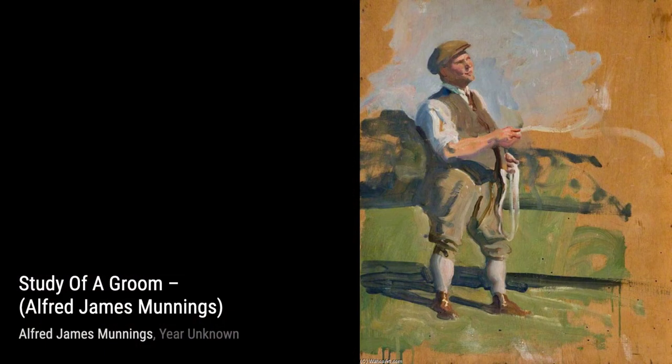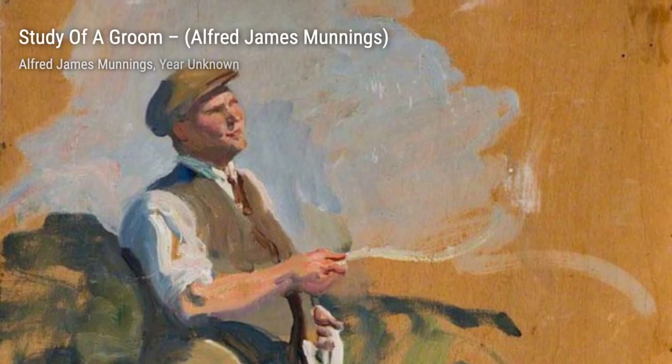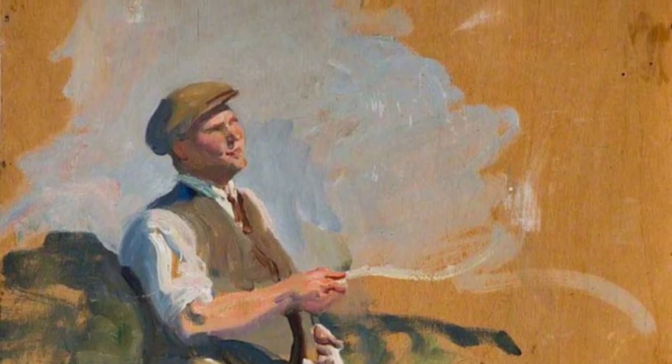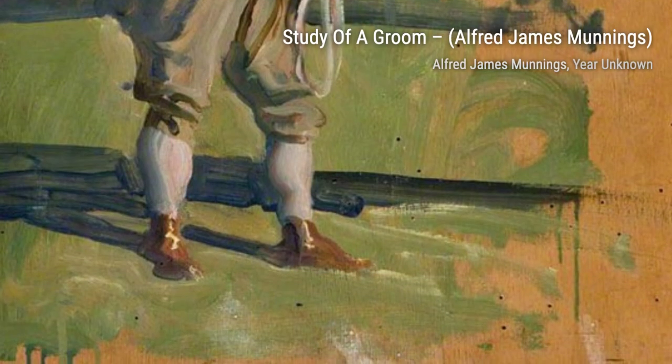In Mr. Sponge on the Go, Munnings brings to life the energy and excitement of a horse race. The vibrant colors and dynamic brushstrokes capture the speed and movement of the horses, as they gallop towards the finish line. It's a thrilling piece that truly showcases Munnings' love for equestrian subjects.